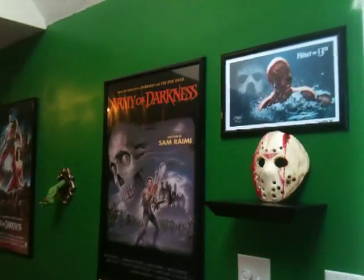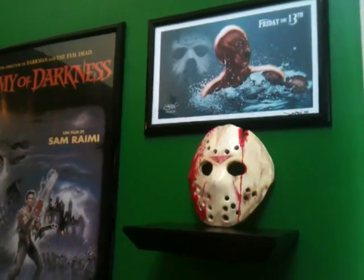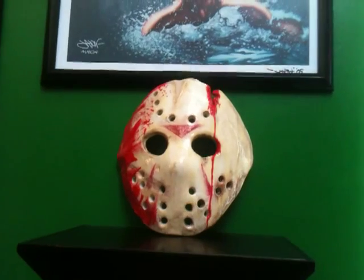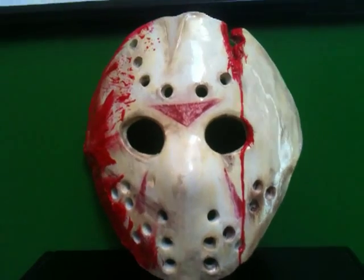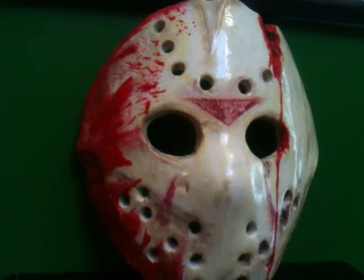Get it started with a shelf I added in for one of my custom made Jason hockey masks. This is one of the first ones that I ever did. I made quite a few different versions but this has always been one of my favorites. Pretty simplistic look on it. Went a little crazy with the blood but I think it gives it a really nice effect.